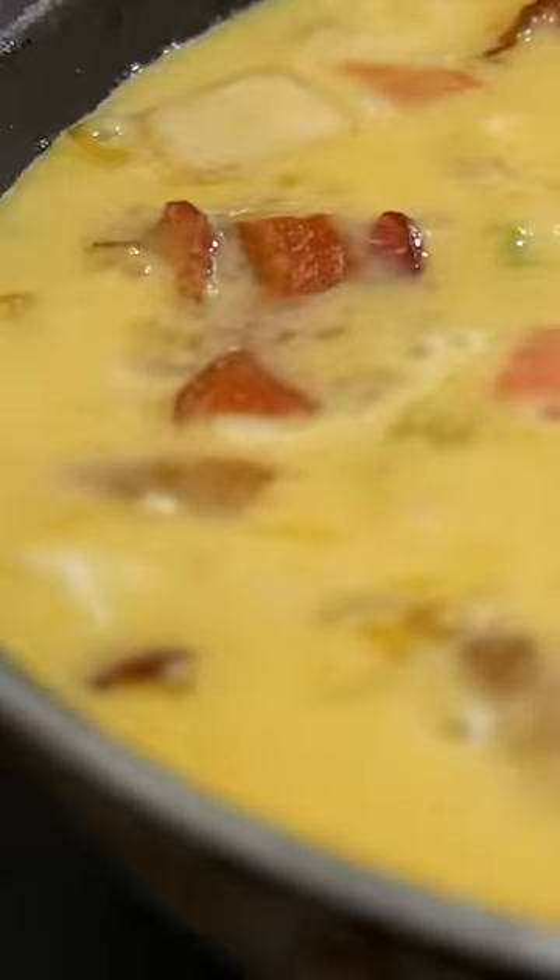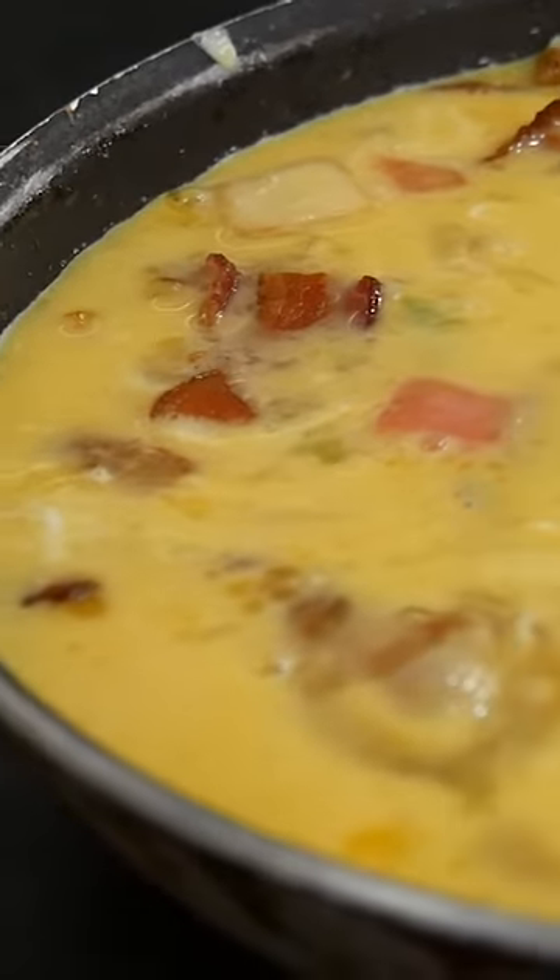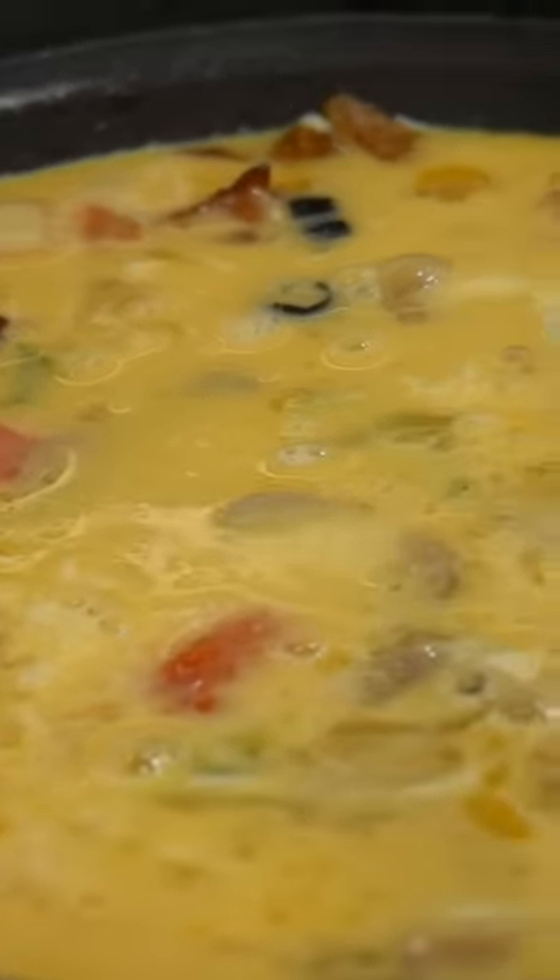How many eggs is that? We call it six, but it's really close to eight or nine, the way we measure things out. Mix it around, that gives it all the fluff.